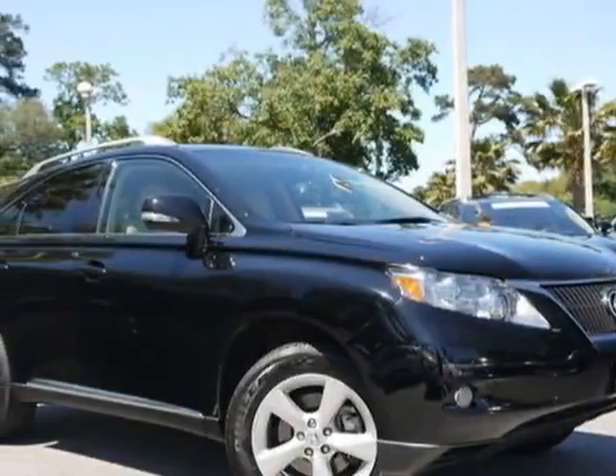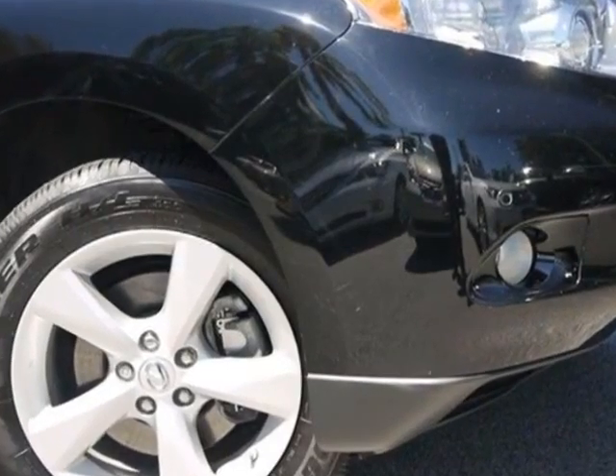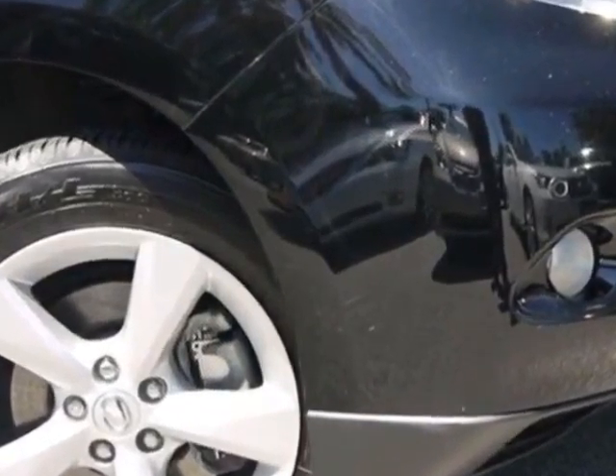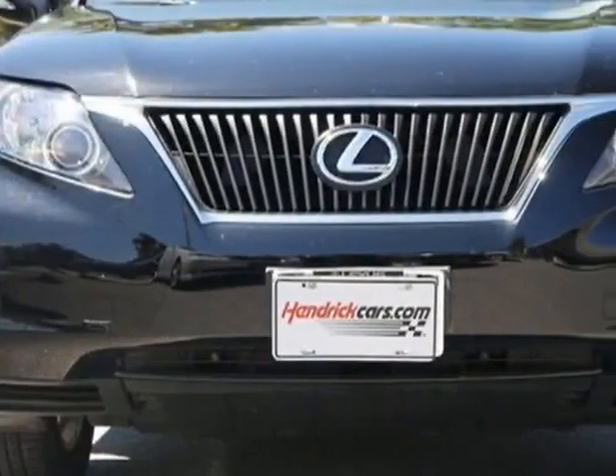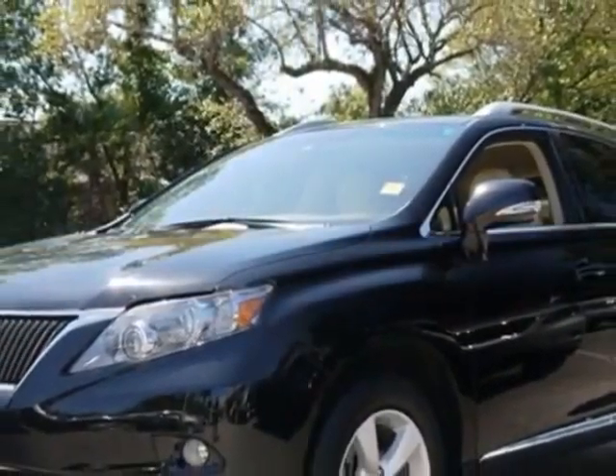Come take a look at this 2010 Lexus RX 350. Carfax has certified this RX 350 as having one owner. This RX 350 has just under 43,500 miles.